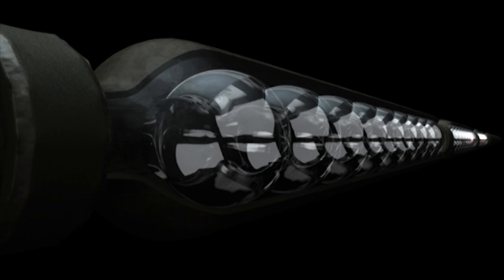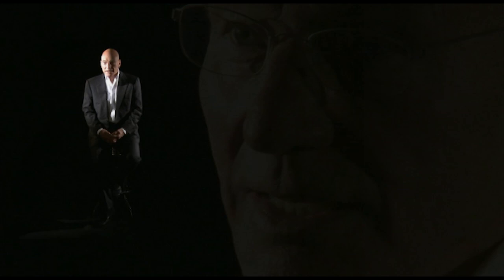The protons leave the linear accelerator with an energy of one thousand million electron volts, and at the very end of their journey, they smash into a molten metal target.